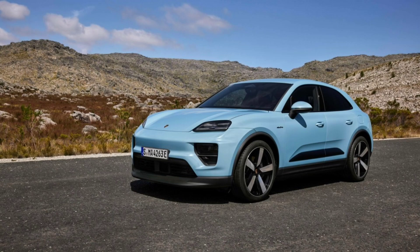On the other end of the spectrum, the Macan 4S packs a punch with its new rear axle motor and powerful pulse inverter. Combined with the front axle motor from the Macan 4 and Macan Turbo, the 4S delivers a combined output of 330 kW, with a temporary overboost of up to 380 kW. It sprints from 0 to 97 km/h in an impressive 3.9 seconds and reaches a top speed of 240 km/h.